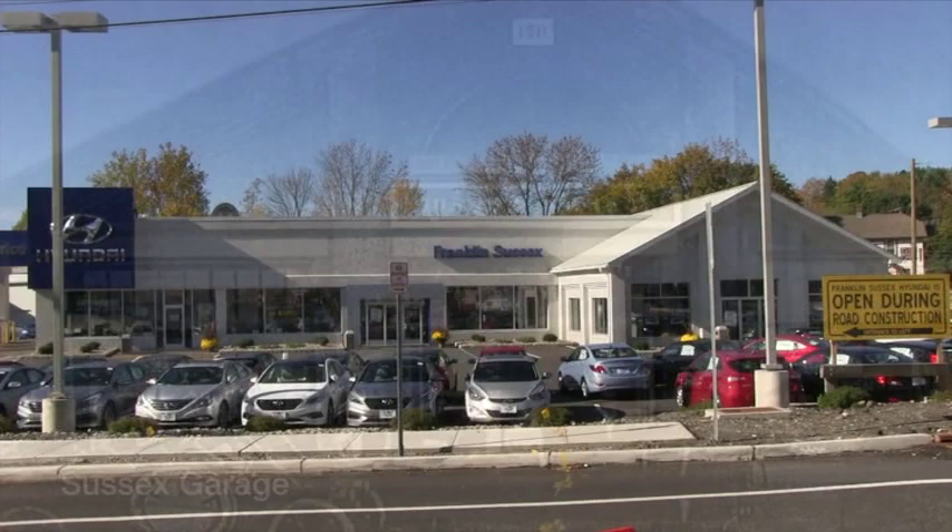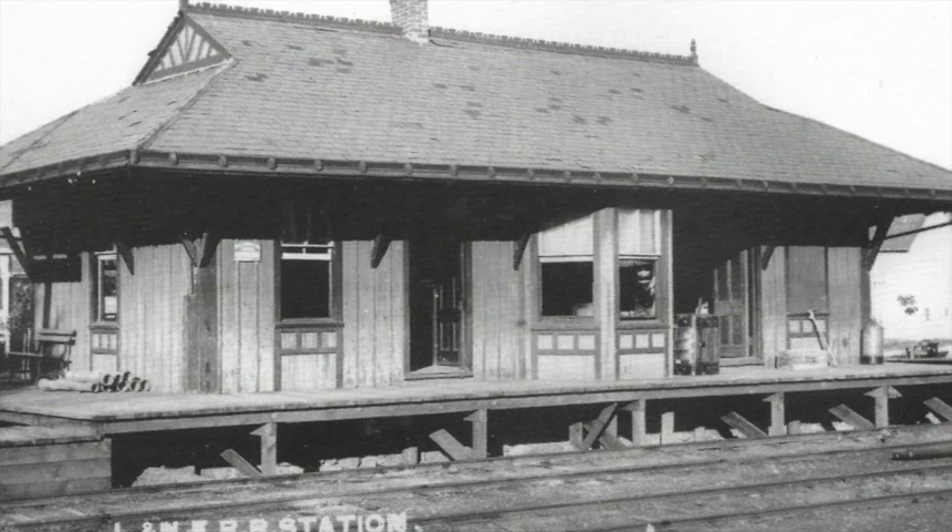Get your Studebaker at the Sussex Garage. Built in 1911, it was the first auto repair shop in the county. Later, it became a Chevrolet dealer.